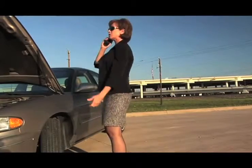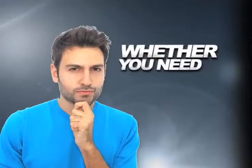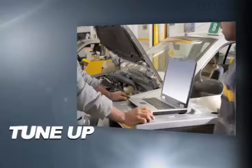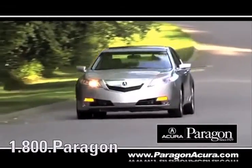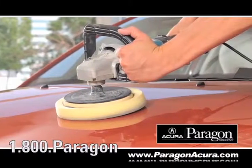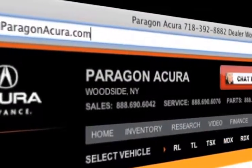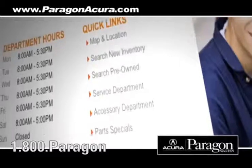Taking your vehicle to a big-name chain service provider can be expensive and irritating. Whether you need scheduled maintenance, to order new parts, or a tune-up, Paragon Acura uses the industry's best factory-trained technicians along with the highest quality equipment to make sure your vehicle is serviced right the first time. Visit us at www.paragonacura.com, where you can order parts,